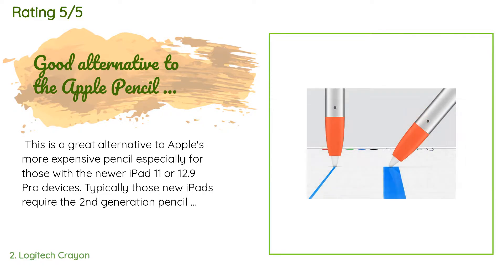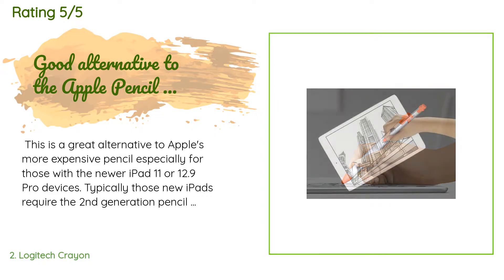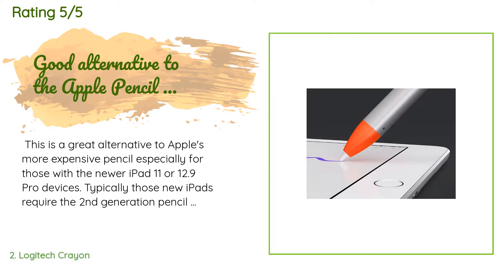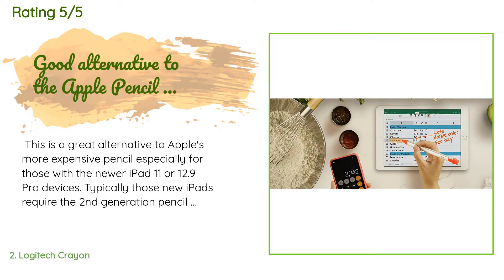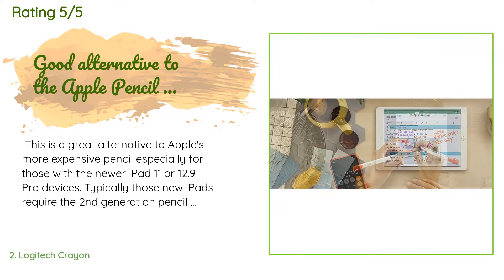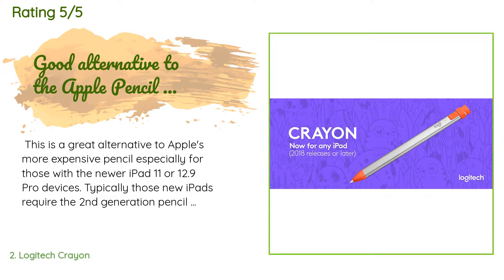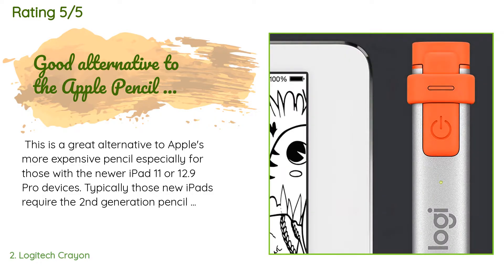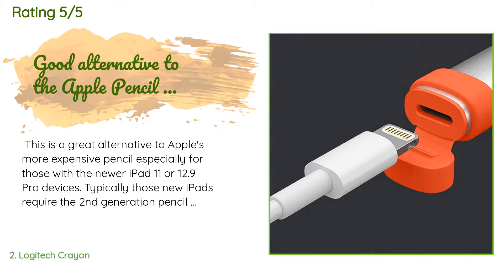A customer said: this is a great alternative to Apple's more expensive pencil, especially for those with the newer iPad 11 or 12.9 Pro devices. Typically those new iPads require the second generation pencil that is double the cost of this one. The Crayon functions largely the same as the actual Apple Pencil, featuring the same low latency and wrist detection. As someone who has been using the Apple Pencil for the last couple of years, this felt very similar, if not identical, to the original's functionality.